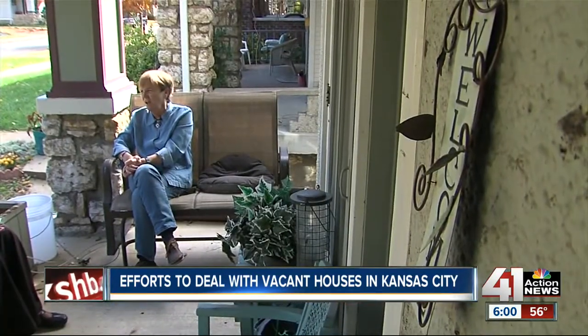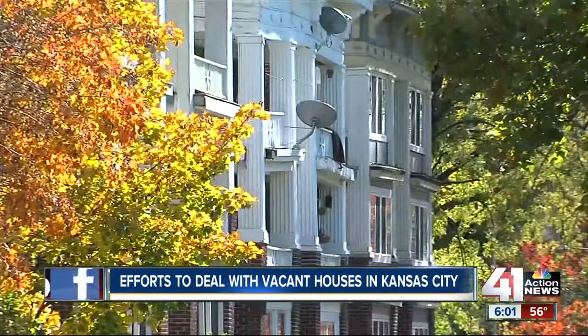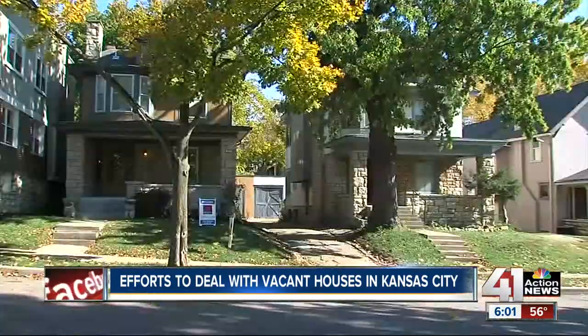Mary Sapp agrees. She's lived in her Hyde Park neighborhood for more than 30 years. She says the quality of the city's housing supply should concern all taxpayers. Property values increase when the houses around you increase in value. Safety increases the more neighbors that you have. It has to be affordable. It has to be good housing. Everybody should have a concern about that.